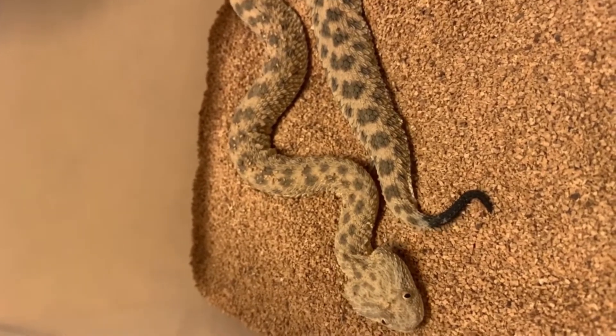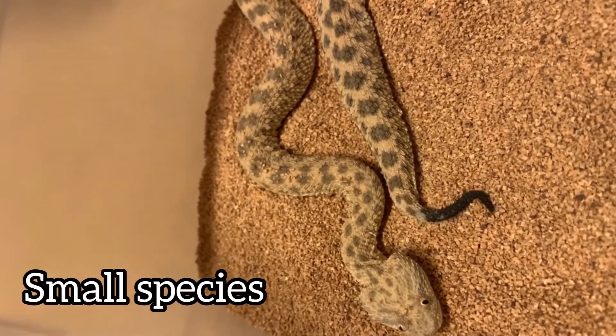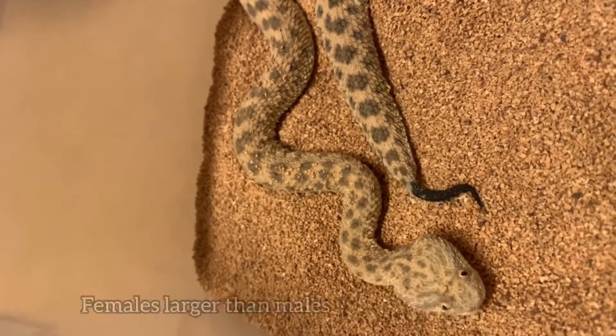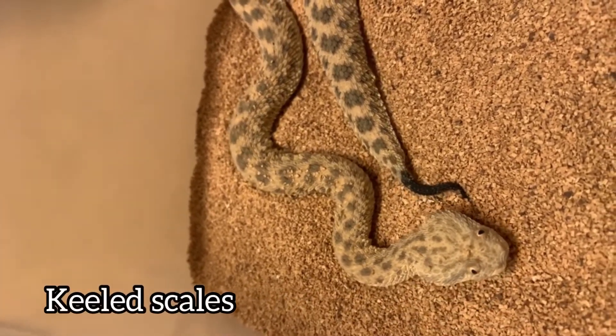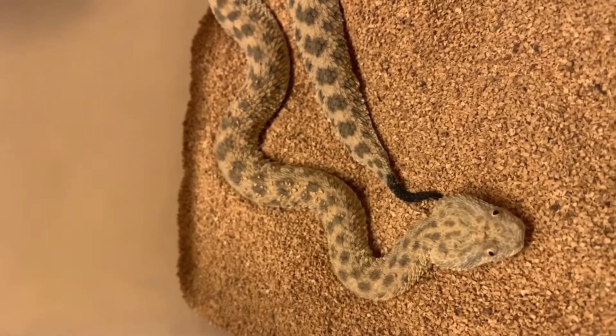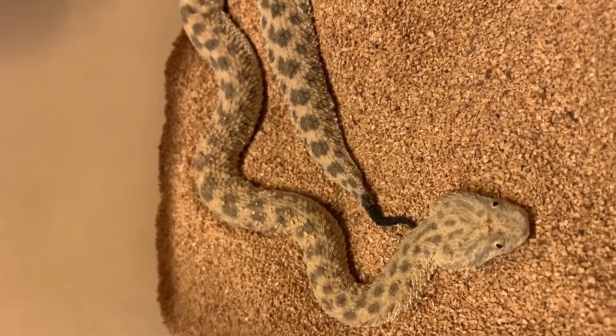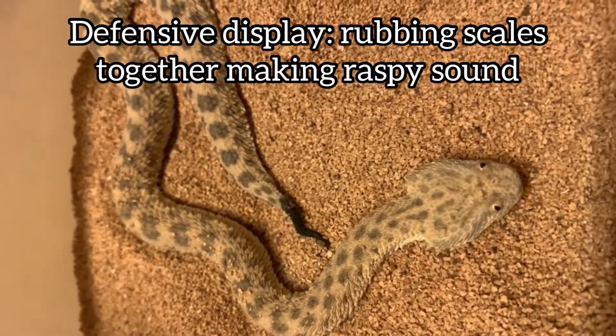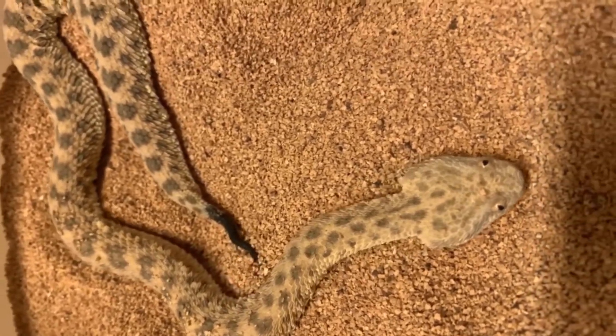This is a small species of viper, and females get larger than males. They have strongly keeled scales — rough to the touch, ridged scales. And similar to the sawscale viper, when they feel threatened, they'll rub their scales together making a little raspy sound.